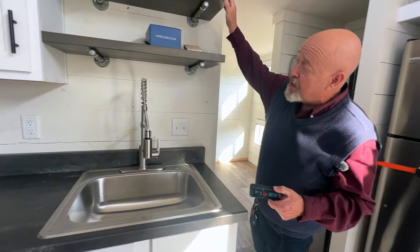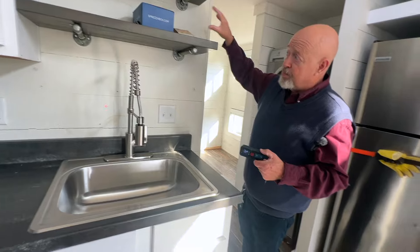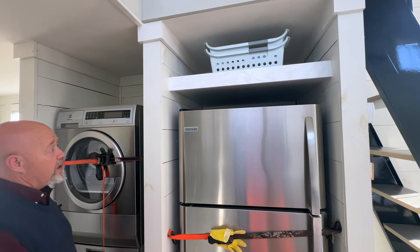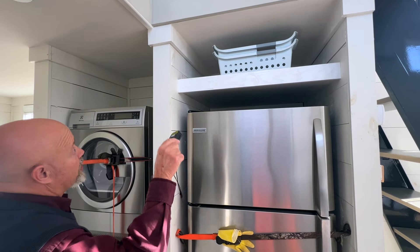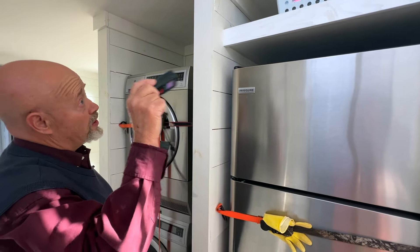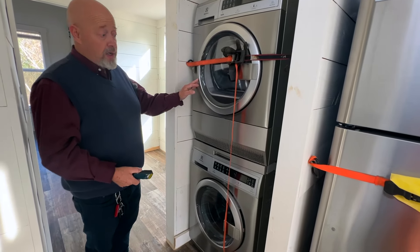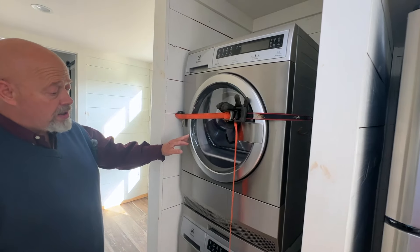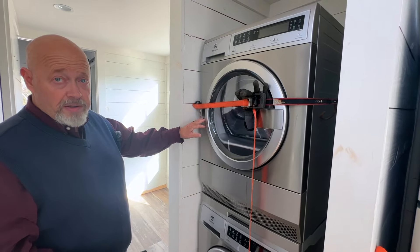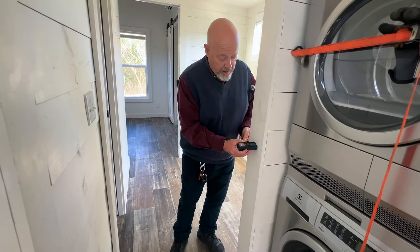There are two exposed shelves with galvanized piping, great for cups and things you want to display. You've got a Frigidaire over-under refrigerator with a shelf on top and a couple of baskets thrown in for detergents. This one also has an Electrolux washer-dryer stackable unit. Tell me in the comments if you've used Electrolux. Clearance in this hallway is two foot five inches — 29 inches — plenty of room for a wheelchair.